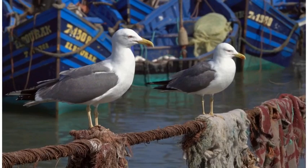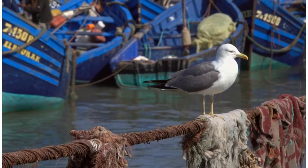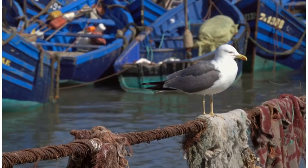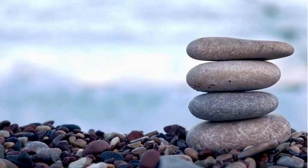Beyond their reputation as chip thieves, herring gulls possess remarkable characteristics that make them truly fascinating creatures. With their striking white and grey plumage, yellow beaks and piercing eyes, they command attention along the coastlines they call home. These magnificent birds are known for their impressive wingspan of up to four feet, allowing them to effortlessly glide through the air and navigate coastal winds. They are highly adaptable, making them successful colonisers of coastal regions worldwide.